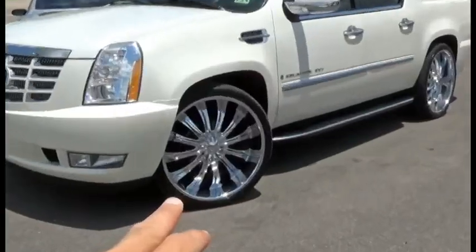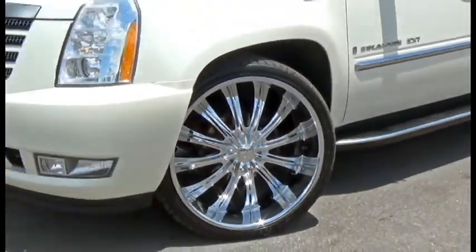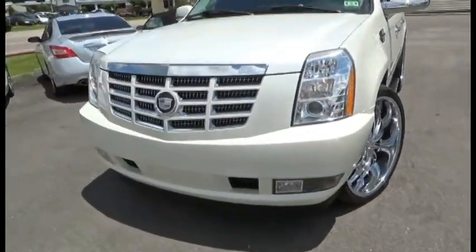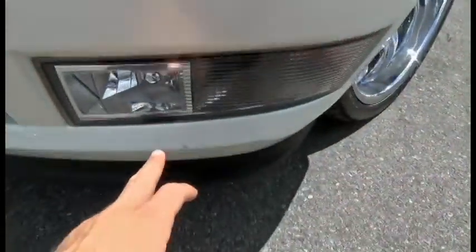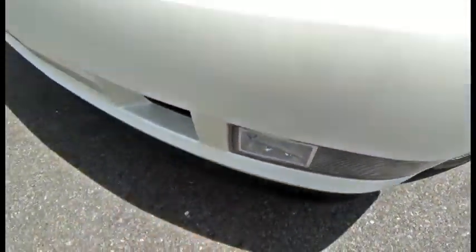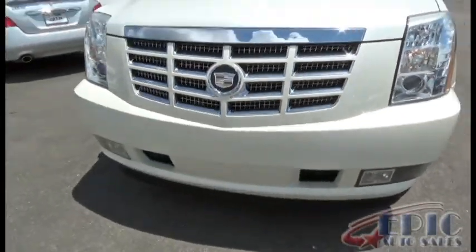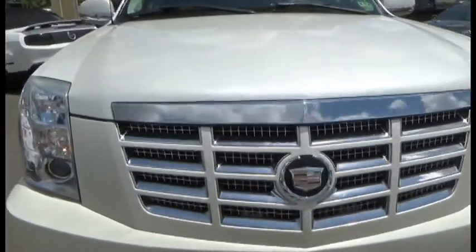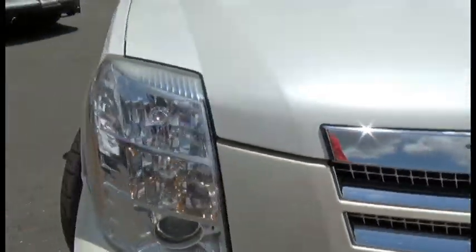It is a pearl white, does have aftermarket rims. Let's check it all out — beautiful vehicle, I love the color. We do have a little scuff mark right here. Those are the fog lights. It's got a front tow package, as you can see. Nice chrome, very beautiful car.